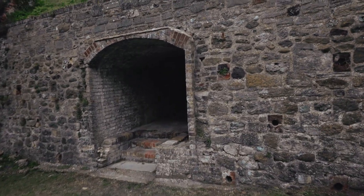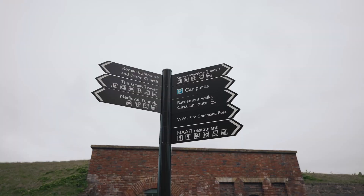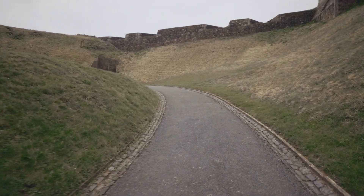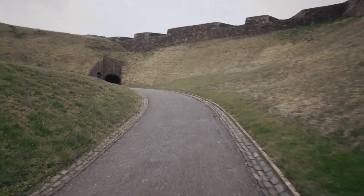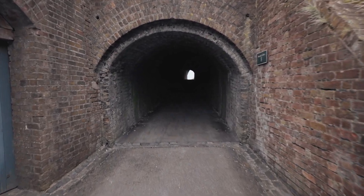Oh look, there's another tunnel. Yes, another one — so creepy. Let's see what's over here. It says it's the wartime tunnels. Dover Castle was established as one of the first Norman castles in 1066. It was also used in many wars such as the Napoleonic Wars of 1800, and served as a frontline fortress during World War II to help with the evacuation of Dunkirk.